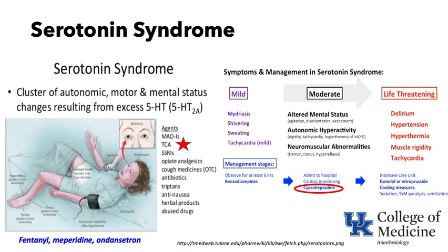Cyproheptadine is a drug that can block serotonin's effects and may be used for serotonin syndrome. When life-threatening — with delirium, severe hypertension, very high temperature, muscle rigidity, and tachycardia — intensive care treatment is needed: esmolol or nitroprusside to control hypertension and tachycardia, cooling measures, sedation, muscle paralysis, and mechanical ventilation. Mortality can ensue from serotonin syndrome.